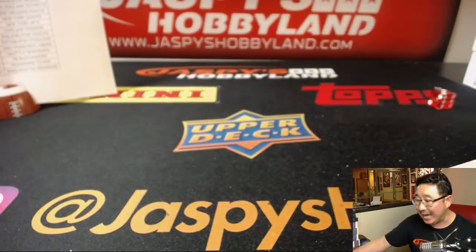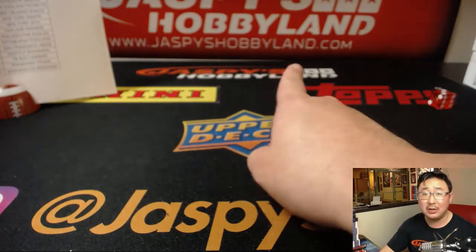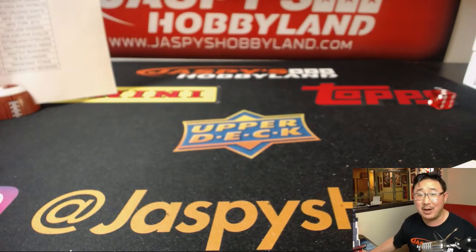Thanks everybody. Second half still has a few teams available — let's make it happen on jazpieshobbyland.com. Thanks everybody, we'll see you next time, bye-bye.